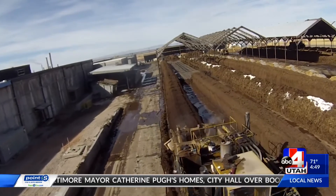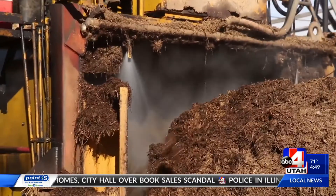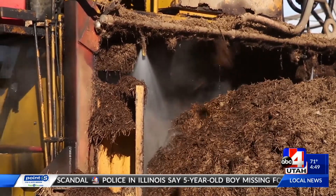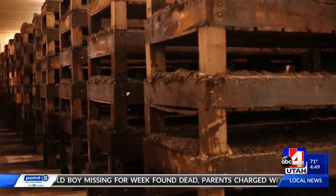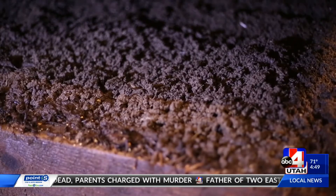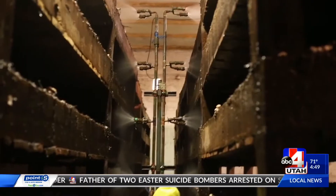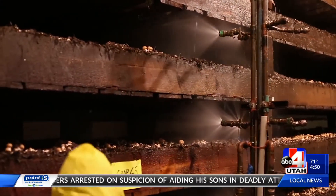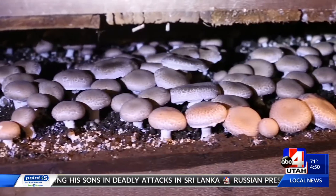So what goes on on a day-to-day basis? Well, we start with the straw outside and we make the compost, and that works through — it takes about 45 days, and then we bring it inside. They sterilize it, they put the spawn on top of that, which is the seed for the mushrooms. Then they put some peat moss on top of that to keep moisture in the beds, and then they just grow up from there.